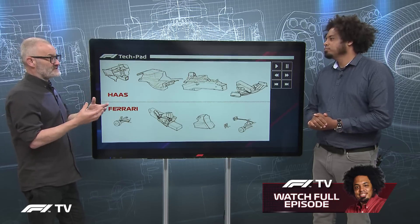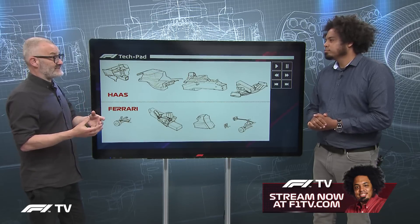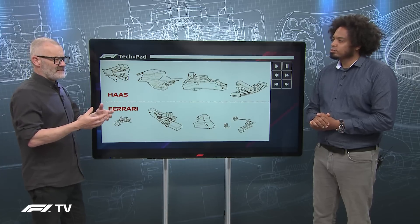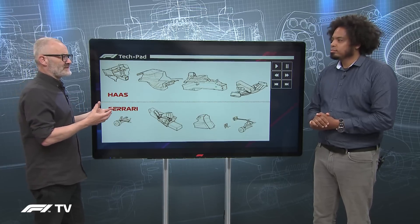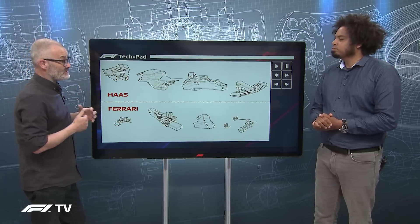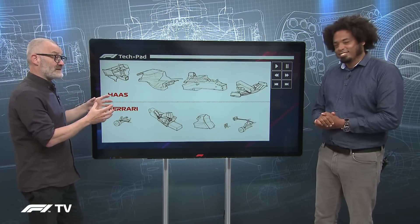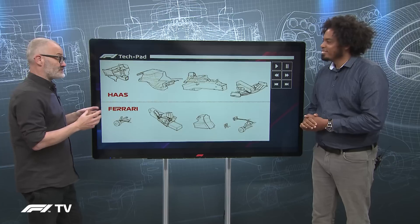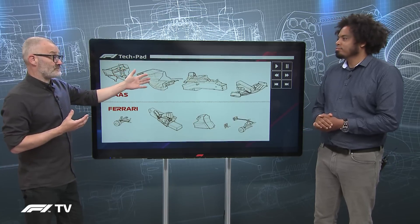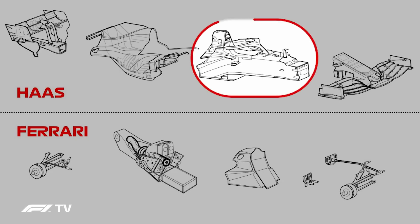Listed parts define what you have to make in order to be regarded as a constructor in Formula 1. The IP and design needs to be your responsibility — you can't buy certain parts in. As summarised here in a diagram, the key bits you have to make as a constructor include, at the core, your monocoque — your chassis.